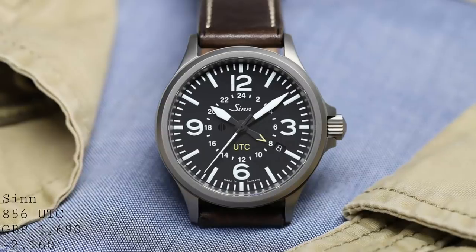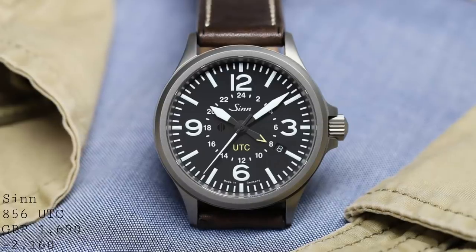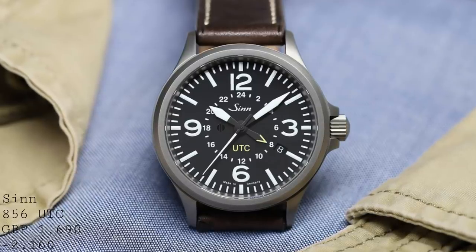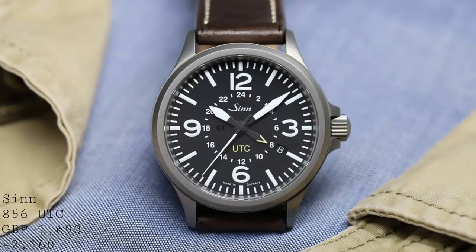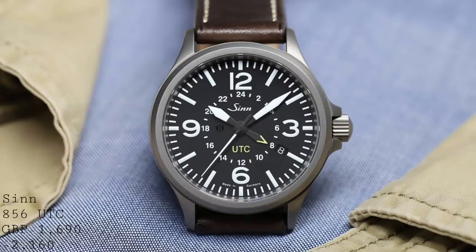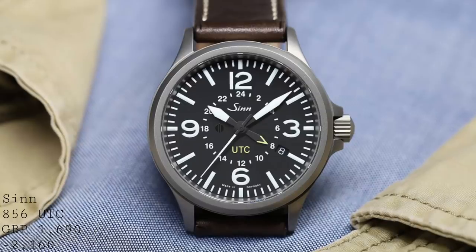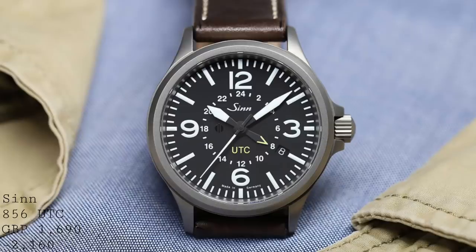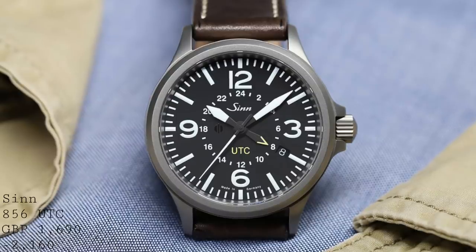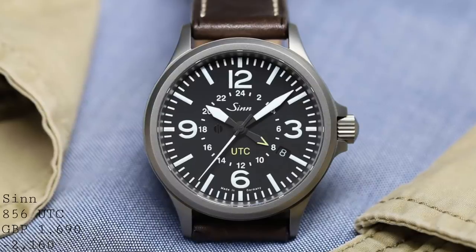The case also houses another detail: it's tegimented, meaning the case is surface hardened to an extremely high hardness, making it very difficult to scratch. The black coated version has an even higher hardness, being tegimented beneath the coating, in addition to the high abrasion resistance of the black coating itself. Being designed originally as a pilot's watch, it's capable of resisting negative pressure — if the air pressure around the watch drops, the crystal won't be blown out by the higher air pressure inside the case. It also has 200m water resistance, and inside the case has anti-magnetic properties due to a soft iron core around the movement.